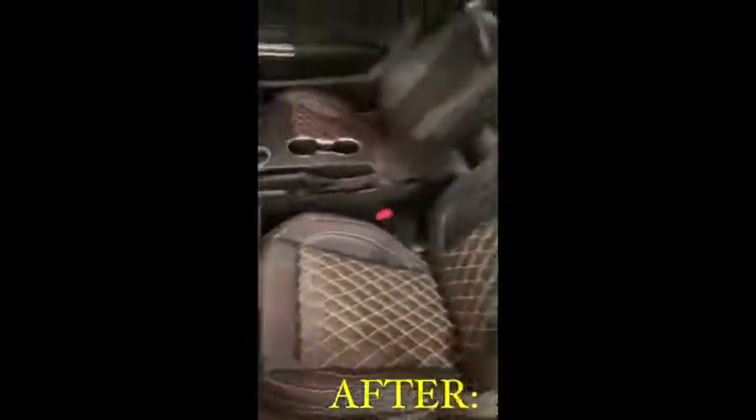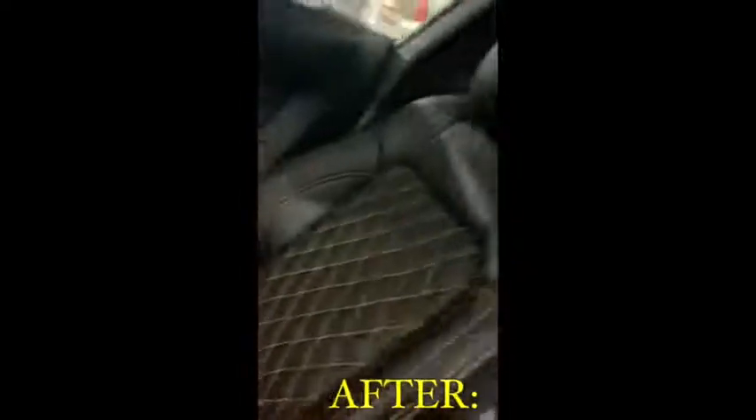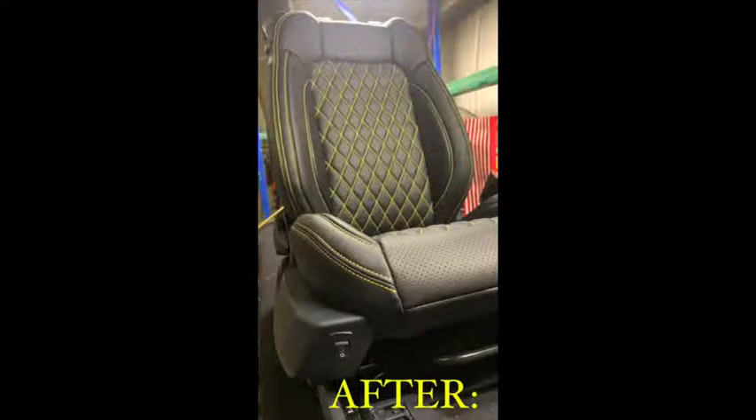The first one we have today is a 2021 Ford Mustang. They changed their interior out to an all-black interior with the Diamond Tech stitch to match the outside of the car and carbon fiber wings. We also added heated and cooled seats by Catskin.